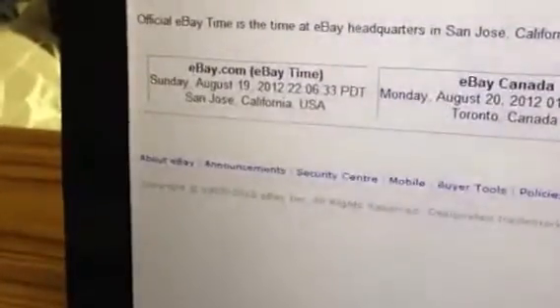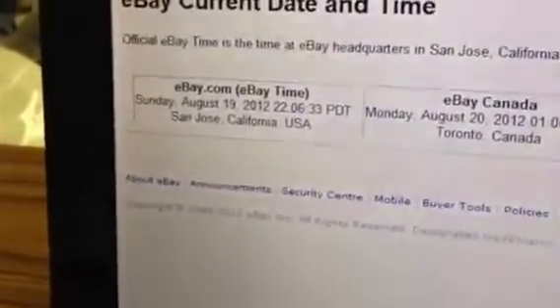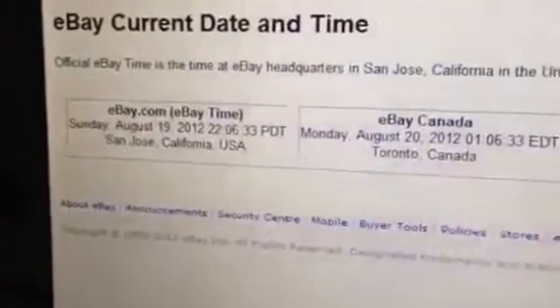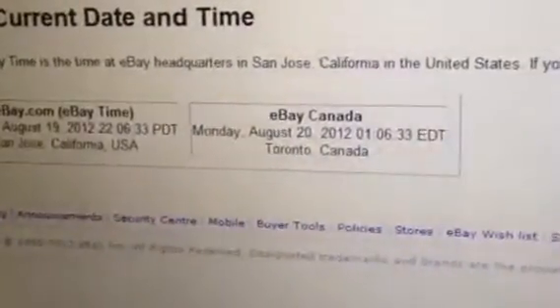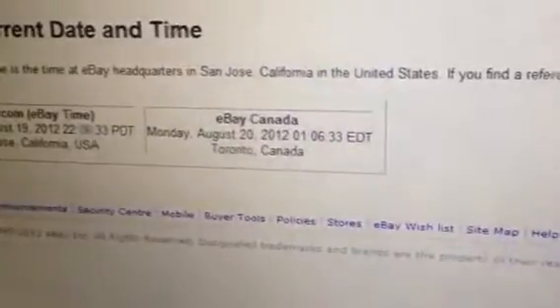We're going to go over to eBay and hit refresh for the current dating time. Current eBay time is Sunday, August 19th at 10:06 Pacific, and it is Monday morning, August 20th at 1:06 Eastern Time.